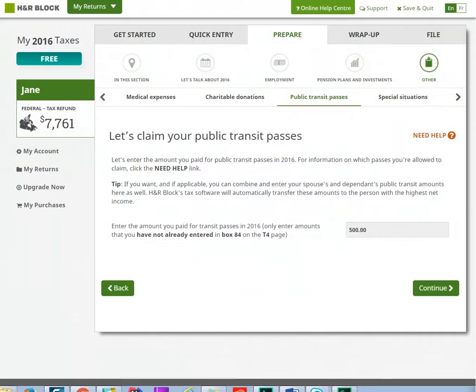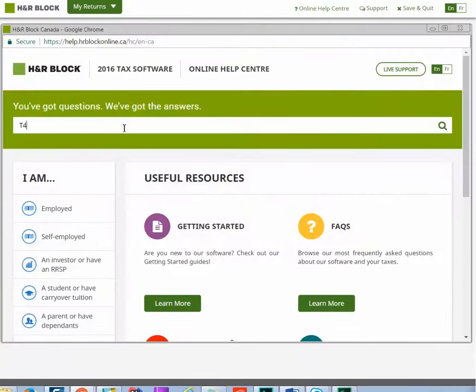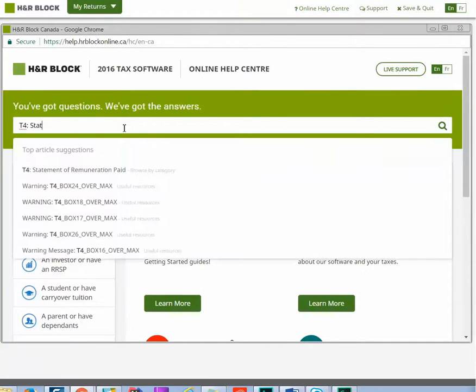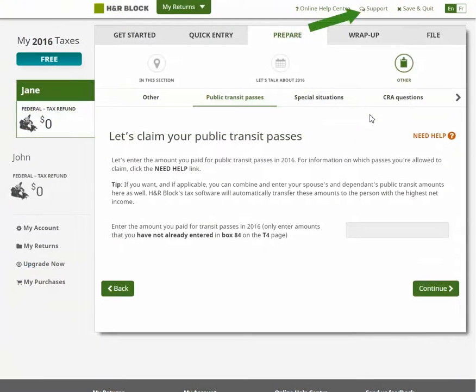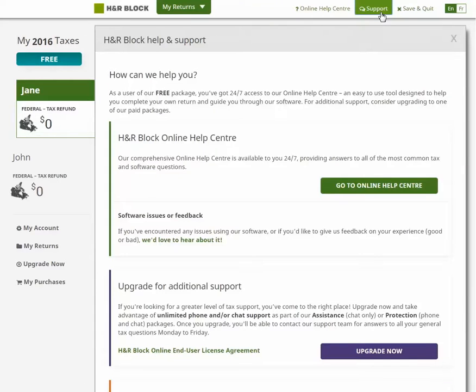Have a tax question? Just click the Online Help Center link at the top of the page and search for anything that comes to mind. Want to talk to an expert? Click the Support link at the top of the page to purchase a support option, or to book an expert review appointment.